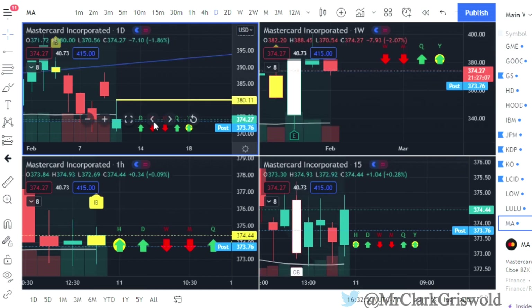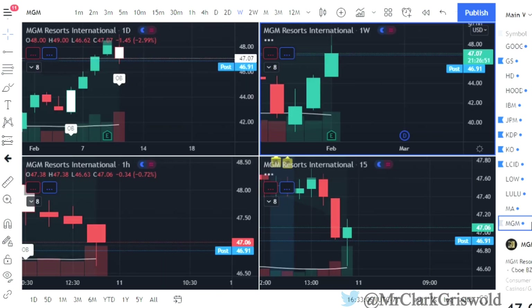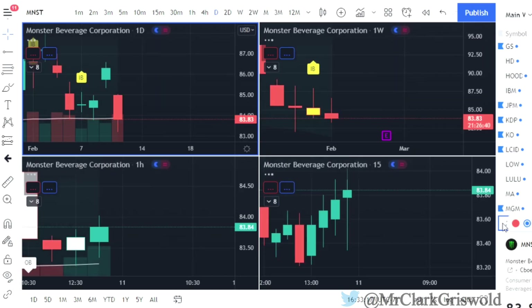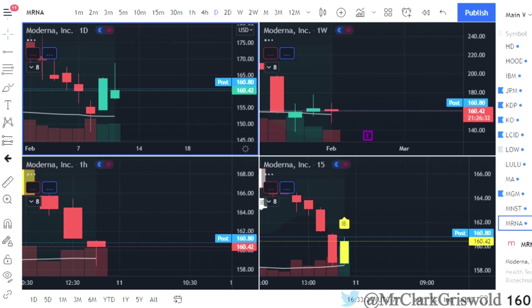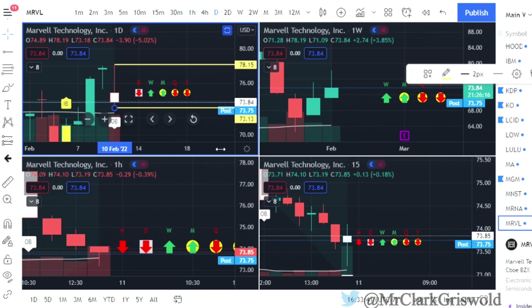MasterCard — two down that finished green, so calls at $380.11. The weekly flip would be at $382.19 — that's possible we get there on MasterCard. MGM — outside bar: calls at $49.00, puts at $46.61, we'll put that on the list. Monster Beverage — MNST — no play, time frame to the downside. No play on Moderna. Marvel — MRVL — outside bar: calls at $78.15, puts at $73.13. We'll put Marvel on the list.